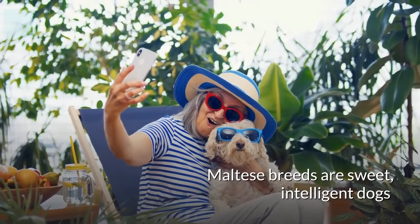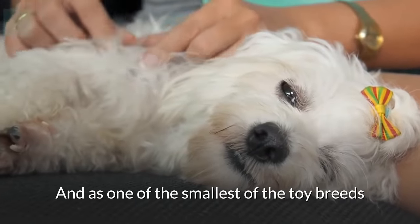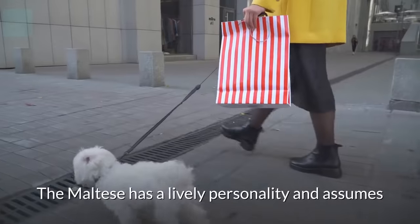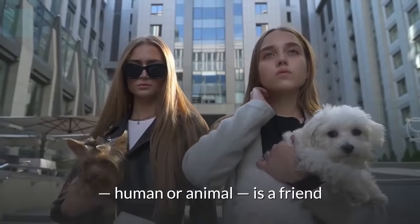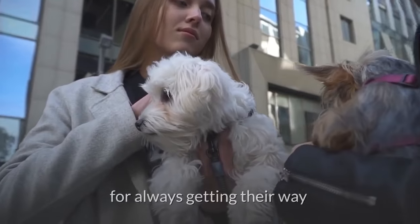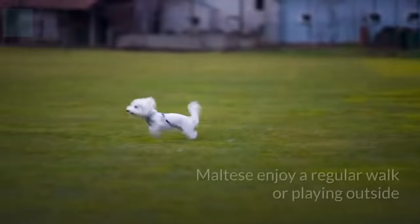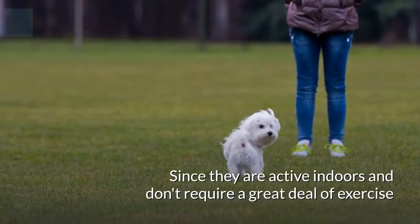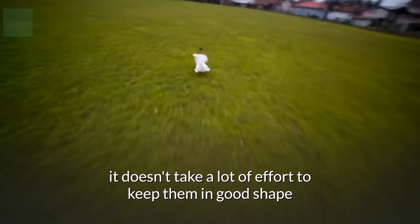Maltese breeds are sweet, intelligent dogs who are devoted to their owners. As one of the smallest of the toy breeds, they're well-suited for apartment or condo living. The Maltese has a lively personality and assumes that everyone they meet, human or animal, is a friend. Sweet and cute, they're widely known for always getting their way, even with people who have no intention of spoiling them. Maltese enjoy a regular walk or playing outside. Since they are active indoors and don't require a great deal of exercise, it doesn't take a lot of effort to keep them in good shape.